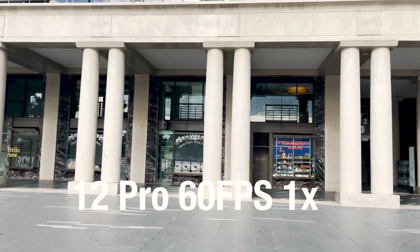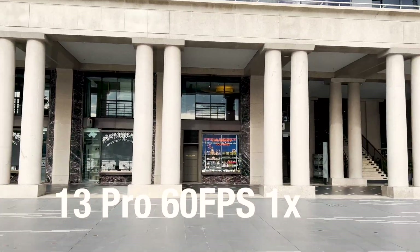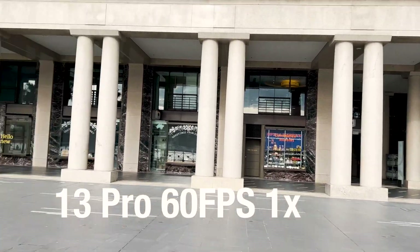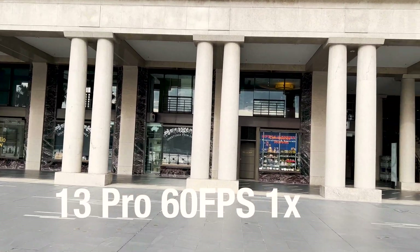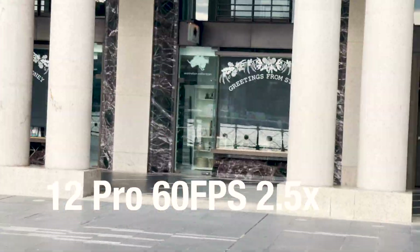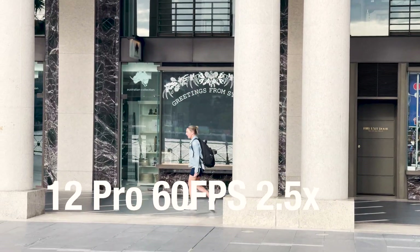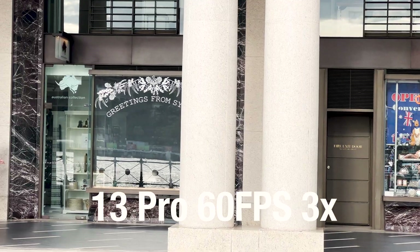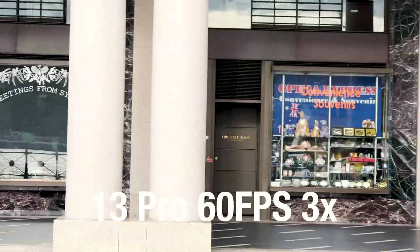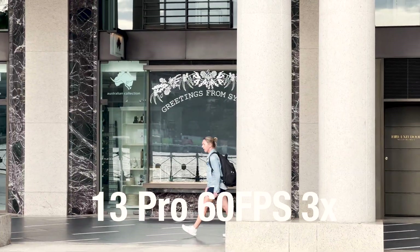Pleased to be able to report that the 13 Pro's 1x camera is about as good as last year's, even though the sensor size has increased, and again we can see good performance at the long end. If there is a particular frame rate you're interested in, go back and pause to see how skewed the lines are.